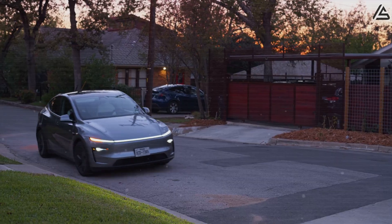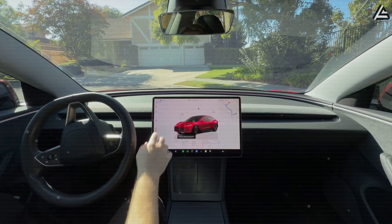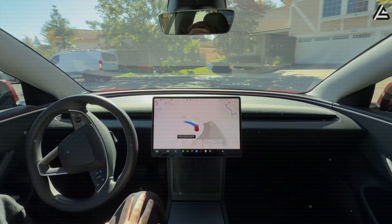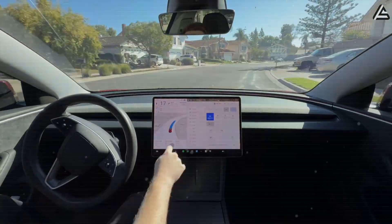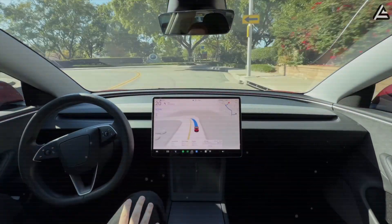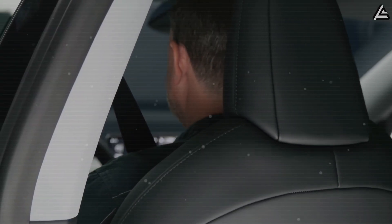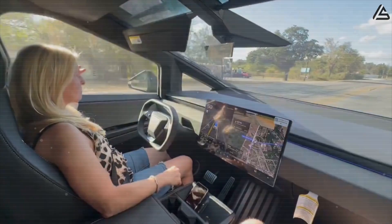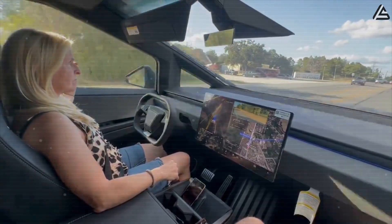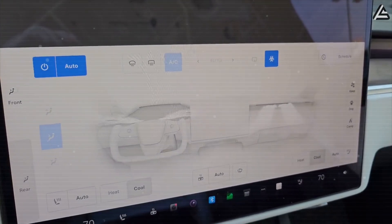Once the driver is identified — a process completed in under 5 seconds with 99.7% accuracy — the AI automatically adjusts the seat position, steering wheel height and reach, mirrors, and climate airflow direction. For instance, if the driver slouches, the seat recline is incrementally corrected by 0.5 to 1 centimeter per second. If the cabin temperature exceeds the preferred threshold, the airflow is redirected within 2 to 3 seconds.